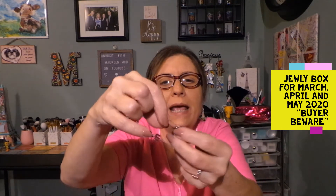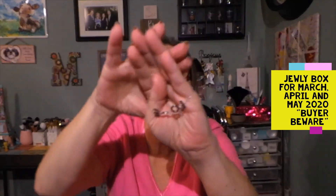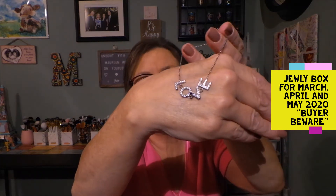This necklace is adjustable with a little ball. I'm taking it to the very end of the chain — as you can see, you can't move it any further. I do not have a big hand or large wrist. I tried to put it on and I don't even want to take it further — I might be able to get it on but I don't want to risk breaking it. It's adorable, but this would fit a child, not an adult. If your hand is any larger than mine, you're not getting it on.